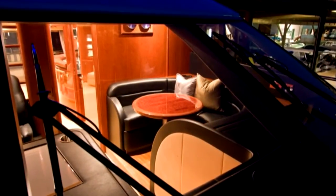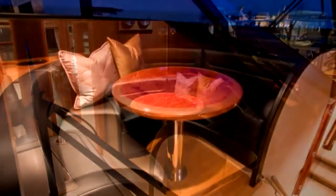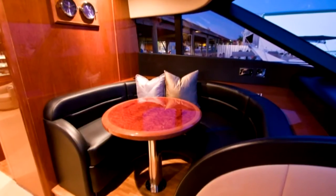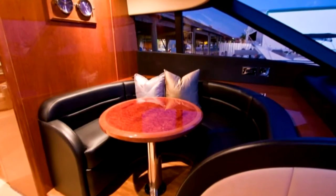Forward at the galley, a breakfast area offers a location to enjoy informal meals surrounded by astounding views. This area features a black ultra-leather wraparound sofa surrounding a cherry wood table.